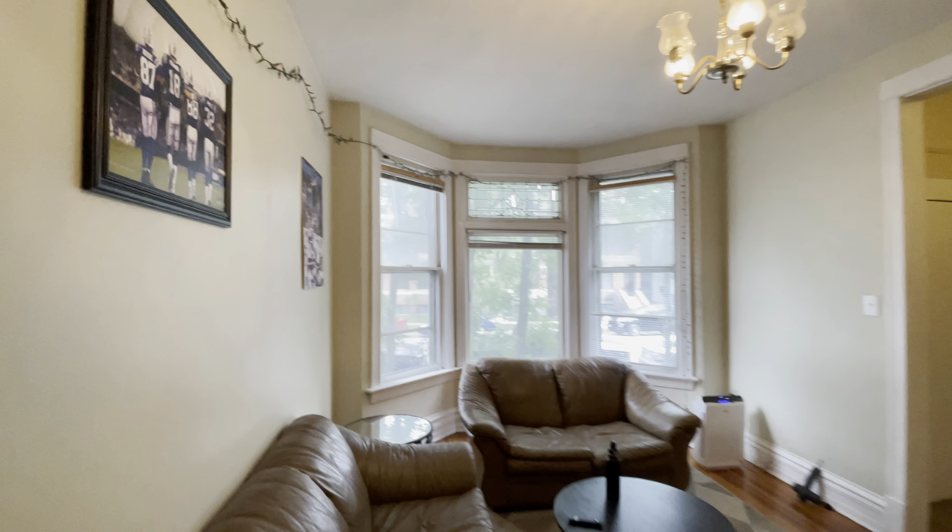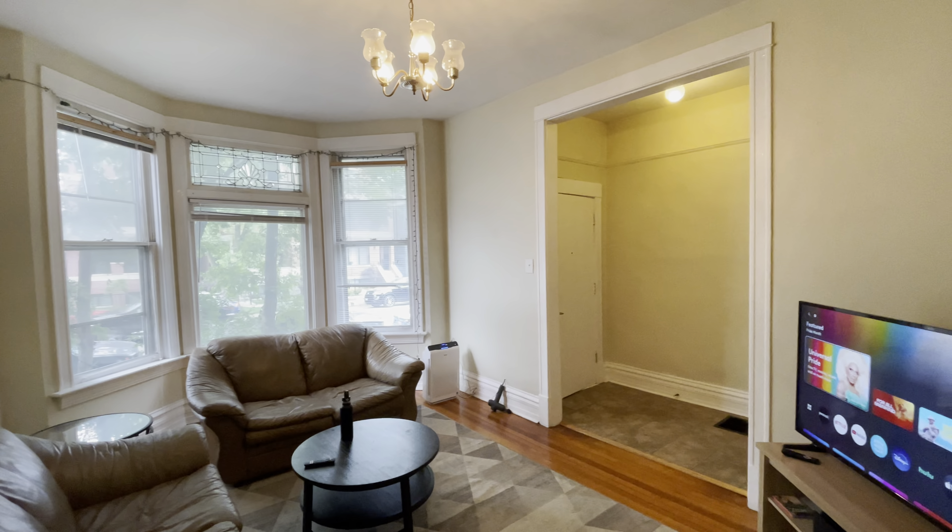We have a nice good-size entry coat closet — it's actually pretty deep, you can do a lot with that. Nice big living room with great huge windows and nine-and-a-half-foot ceilings. It's a super bright living room.